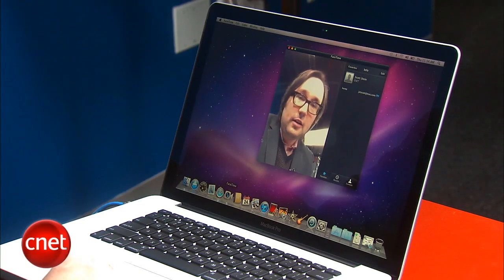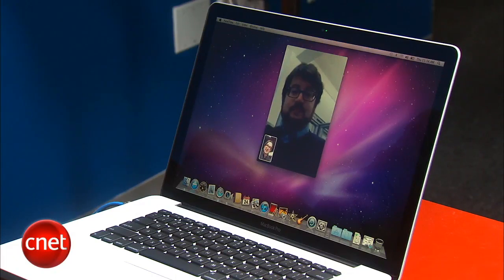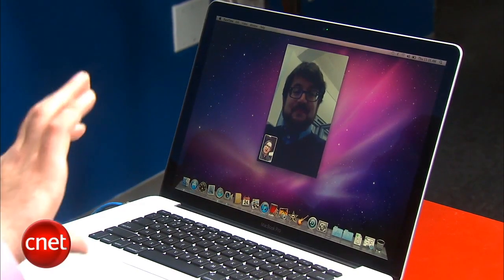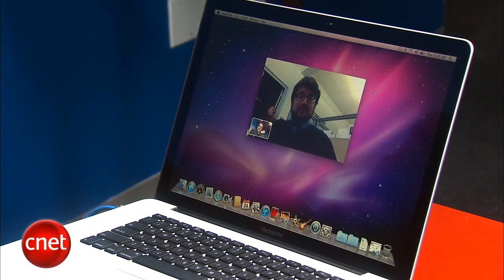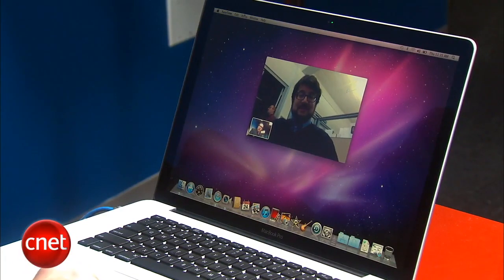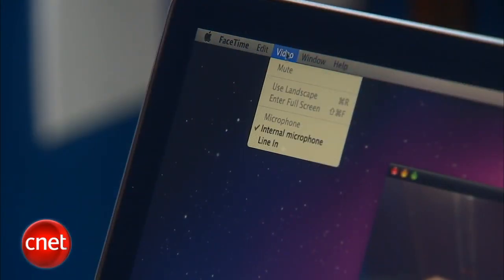Let's call our buddy Scott right now. Why hello Scott, how you doing? I'm calling Scott who's on another MacBook Pro right now. Let's switch to the horizontal view, kind of like flipping our iPhones on their sides. Oh look at that. Now I'm going to go full screen — for a full screen video chat it's actually pretty impressive.